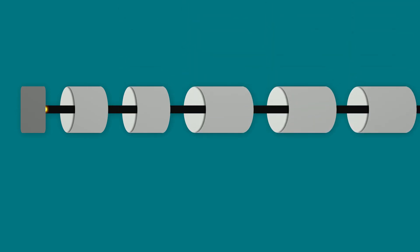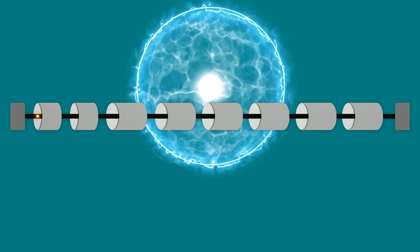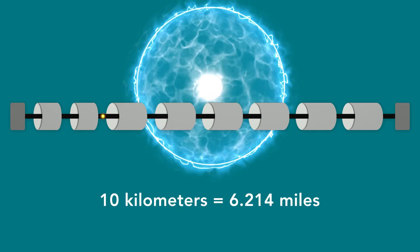A particle accelerator is a machine that accelerates charged particles. These machines tend to be very large and very costly because people want very high particle energies. We're talking on the order of tens of kilometers and tens of billions of dollars.